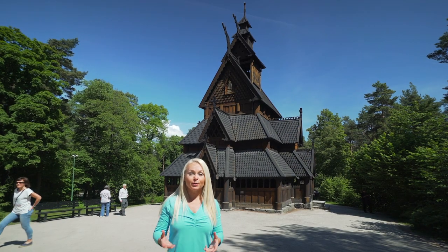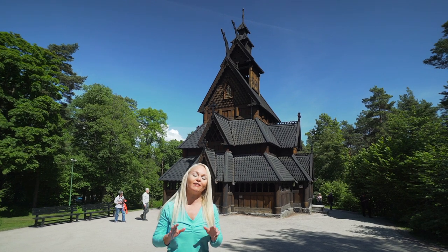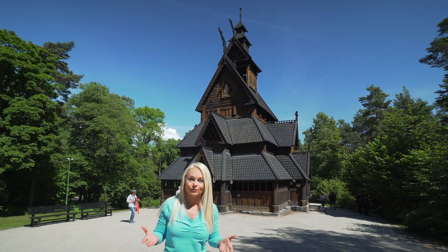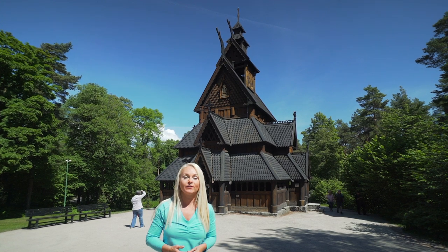This is the Gull Stave Church, built around 1200 AD. It's one of only 30 left in all of Norway. What's a stave church and why does it look so different than other churches built in Europe around the same time period?